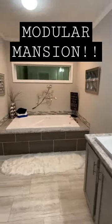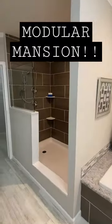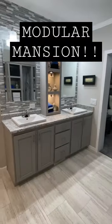Square sinks, by the way, plus a tub and separate shower, and a nice walk-in closet. There's so much to see in this home. Since you can't see it all in this tour, I highly recommend watching the full tour.